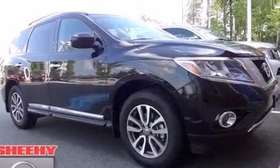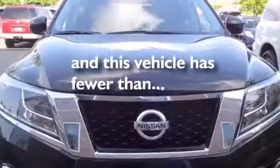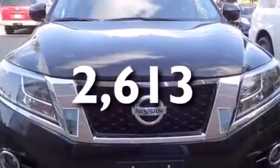The vehicle also has a pass-through rear seat and rear seat childproof door locks, and it has less than 3,000 miles. Stop by today and test drive this automobile for yourself.